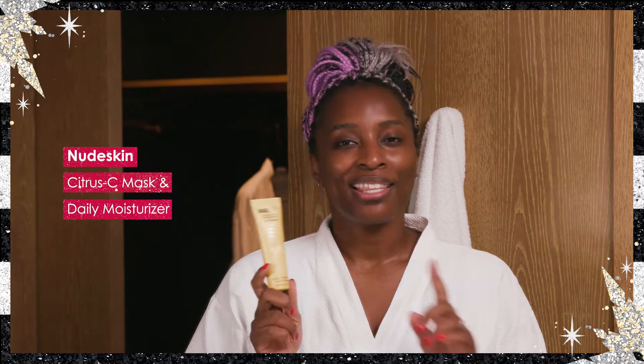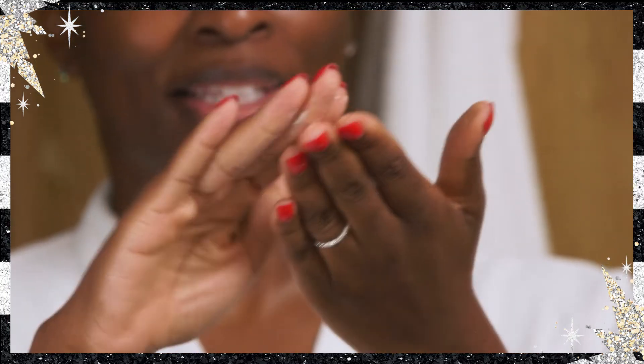Next, we're going to go in with Nude Stix Nude Skin — this is their Yuzu and Turmeric Brightening moisturizer. It's perfect to exfoliate, it's going to give you glowing, bright skin, and it's vegan. Get a good amount on there because we want to work it into our face, neck, and decolletage. What I love about this moisturizer is that it's really light, comforting, and goes onto the skin really easily. It's also a perfect base to then put your SPF on top.